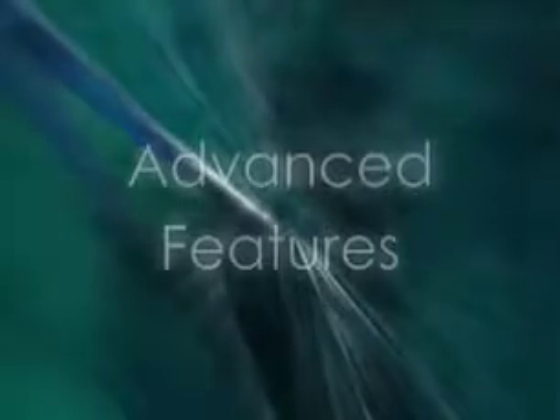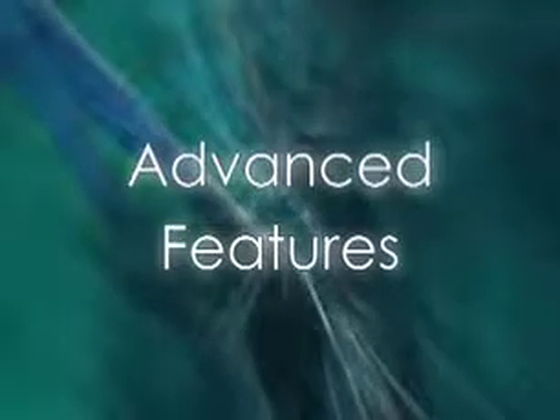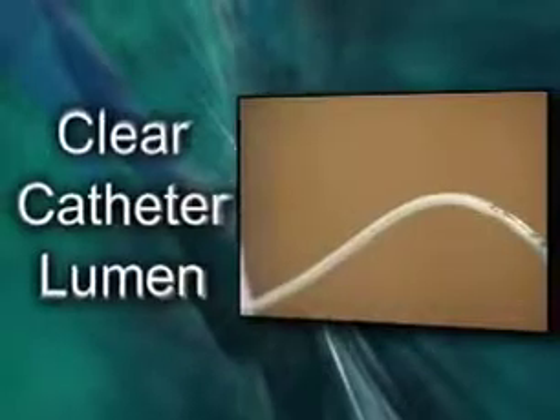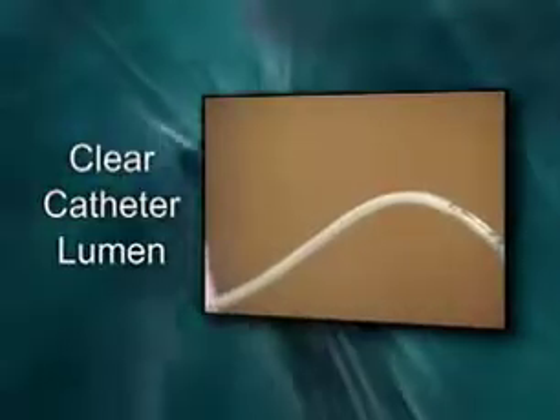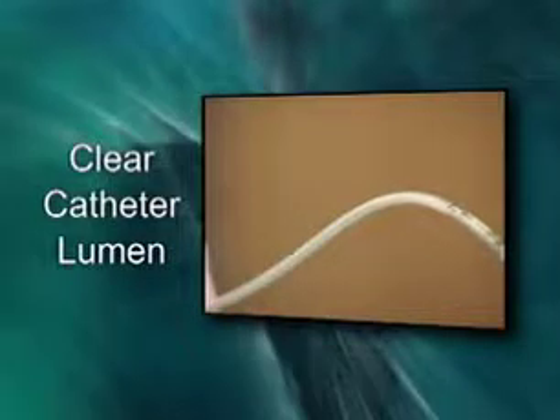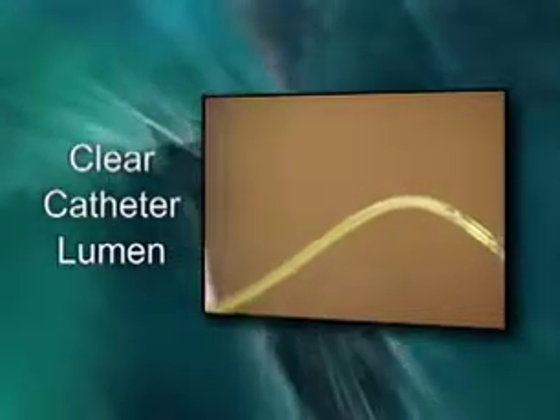The Koala intrauterine pressure system has advanced features that provide unique clinical benefits. A primary feature is the Koala's clear catheter lumen. This transparent tubing channel helps the clinician confirm proper placement in the amniotic space when amniotic fluid is observed flowing back through the catheter.